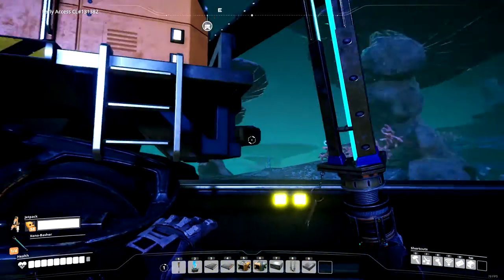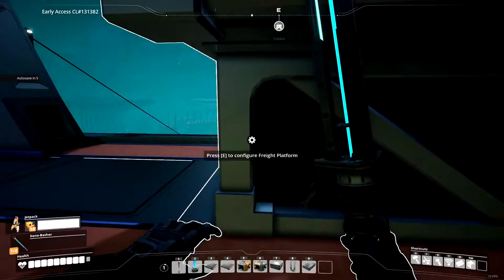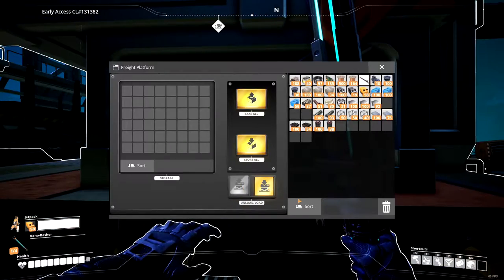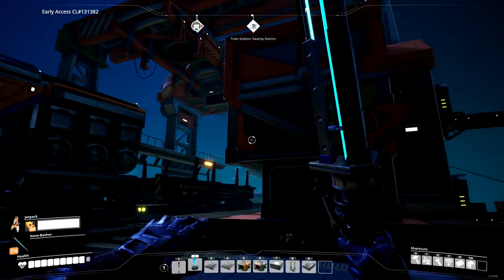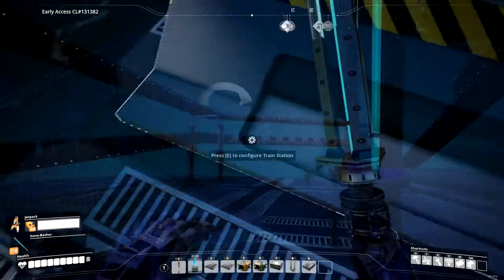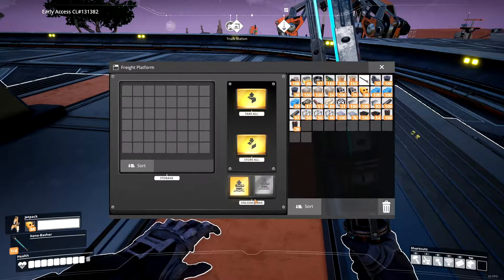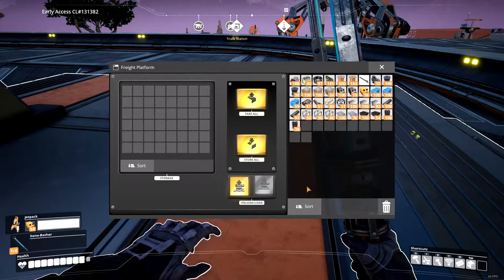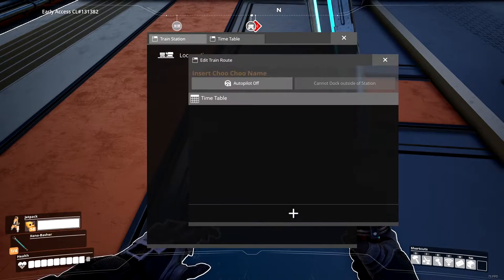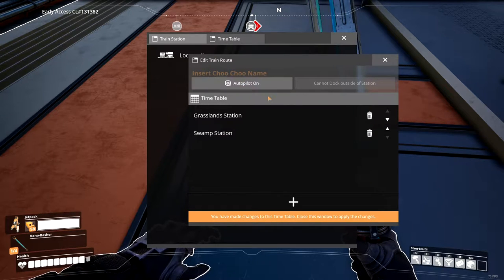So with the freight station, we want to — freight platform, why is it not powered? I want to load into the train. Appears to be powered — going into the end slot. Grasslands freight, let's go. We're going to unload here. And then on the train station, let's set a timetable — locomotive timetable. We're going to go from the grasslands to swamp station. Autopilot on.